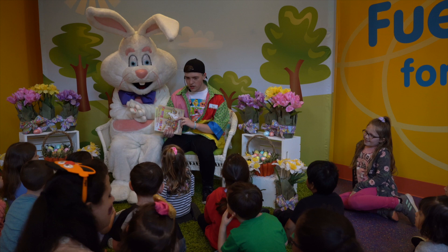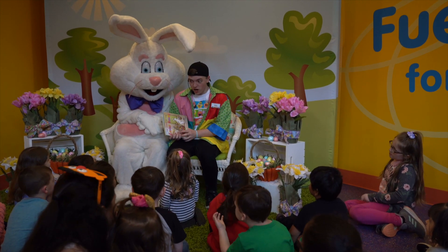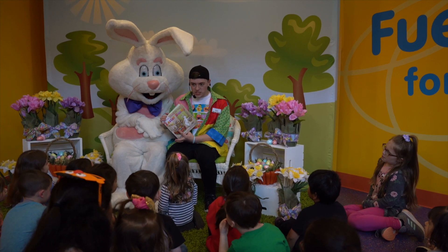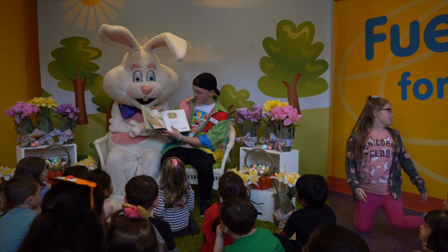Has anyone ever read it before? No? Don't worry, I haven't given it either. So this is going to be an adventure for all of us. Are you guys ready to jump into the story? Yeah? Okay then let's jump in.